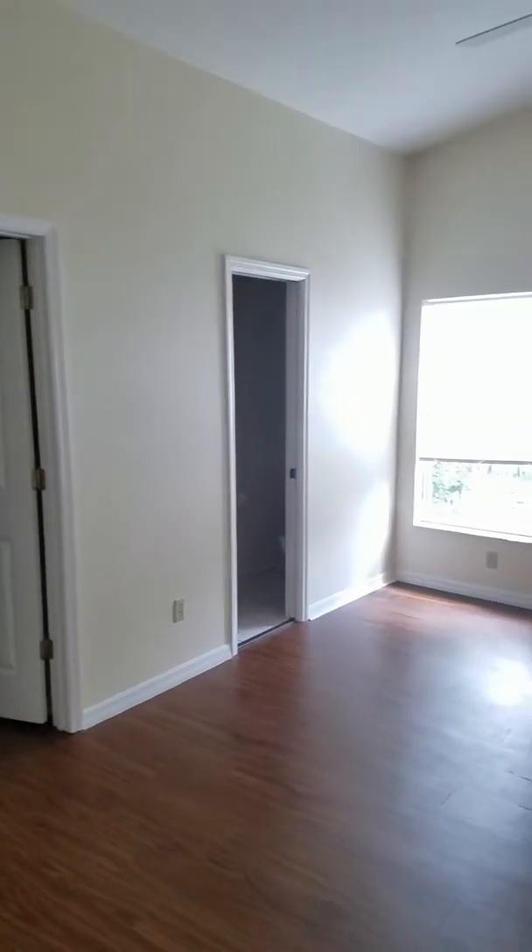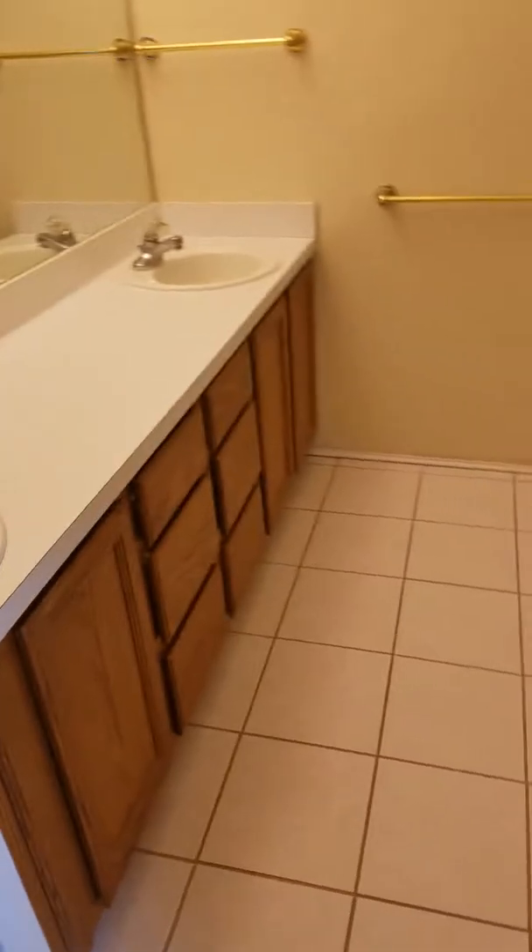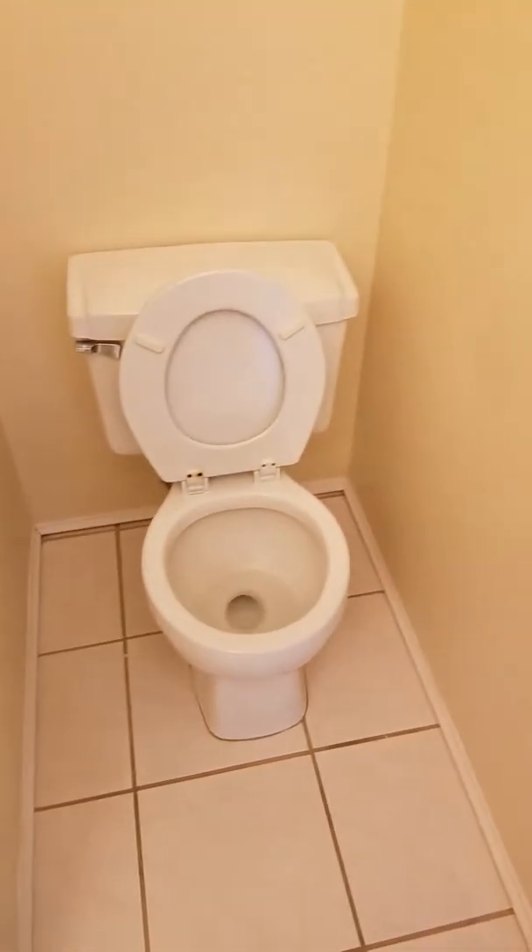Master bedroom — all blinds are in good condition, paint and flooring excellent. Maybe some caulking there. No leaks. That was there — we should touch that up.